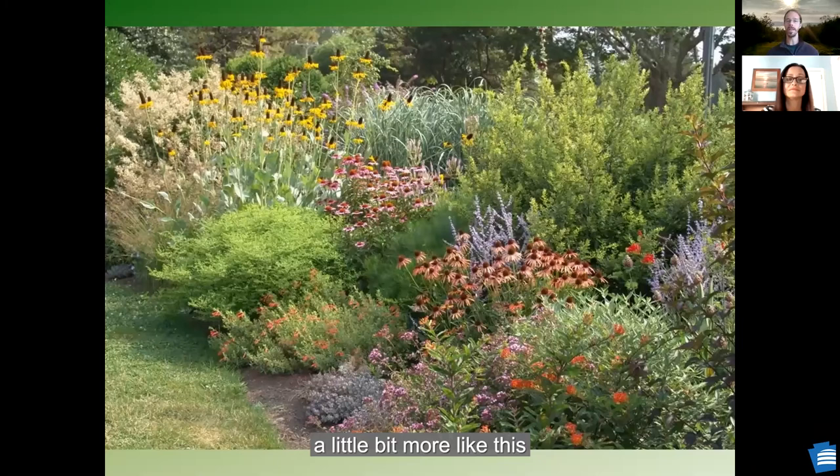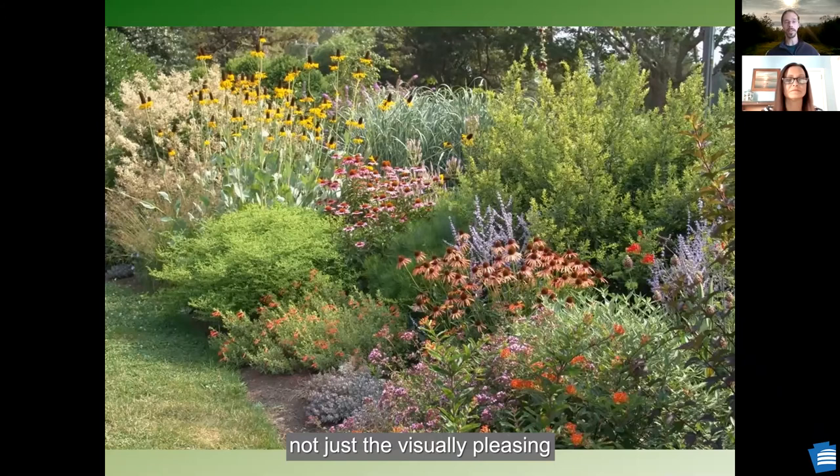I would challenge people to look at something more like this — a bunch of native plant species bunched together. What you're looking at isn't just something that's visually attractive, but something that provides flowers and host plants for native pollinators, birds, and butterflies. There's seed for birds in the winter. There's shelter and overwintering sites in these plants for birds, pollinators, and toads. You're looking at something that serves not just the visually pleasing look of landscaping, but a lot of ecosystem services.